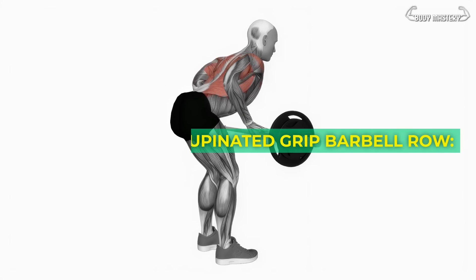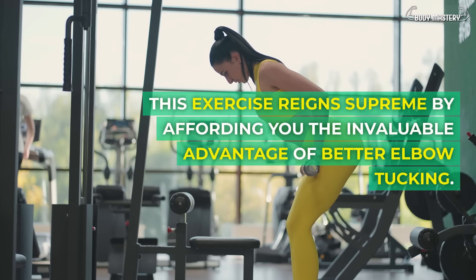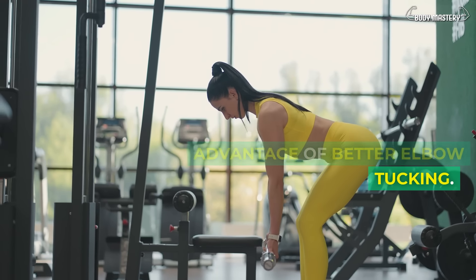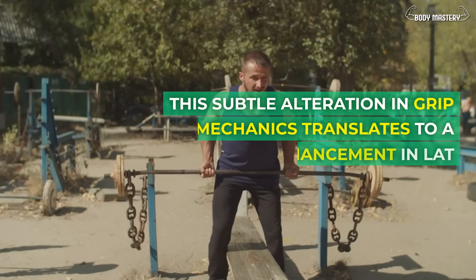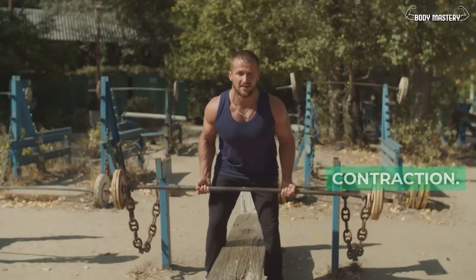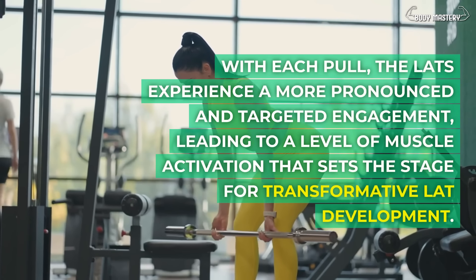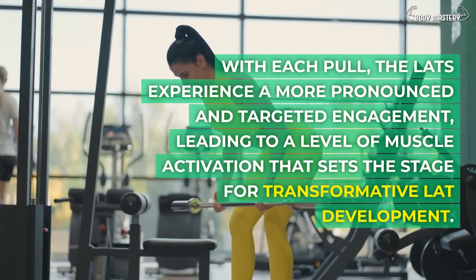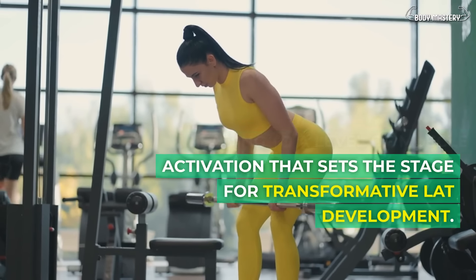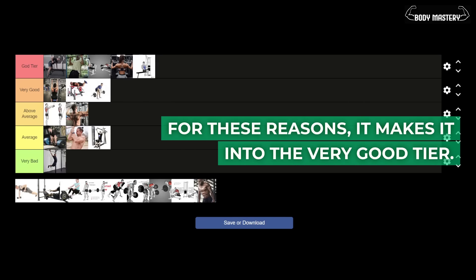Supinated grip barbell row. This exercise reigns supreme by affording you the invaluable advantage of better elbow tucking. This subtle alteration in grip mechanics translates to a profound enhancement in lat contraction. With each pull, the lats experience a more pronounced and targeted engagement, leading to a level of muscle activation that sets the stage for transformative lat development. For these reasons, it makes it into the very good tier.